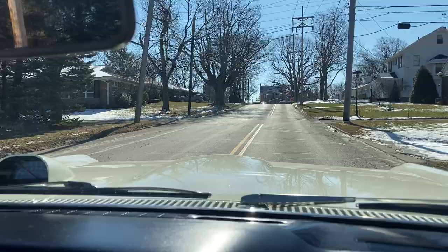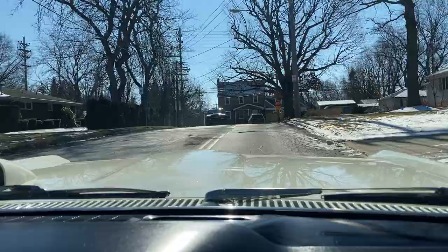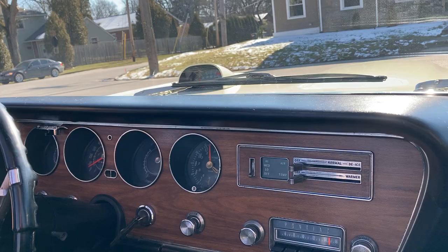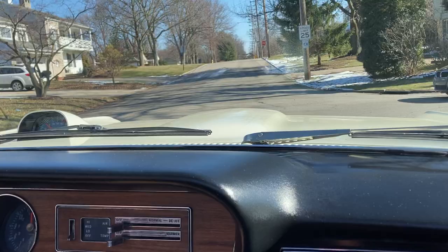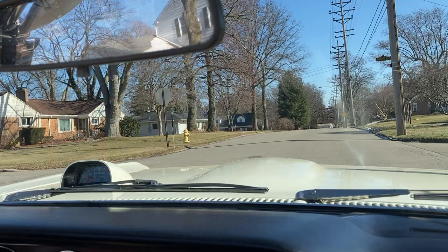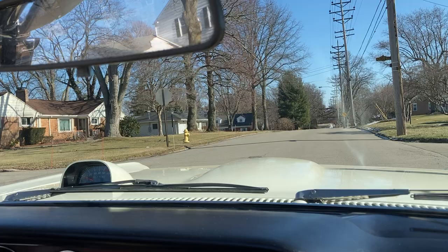This car has a treasure trove of original paperwork from its purchase and a later-obtained PHS set of documents. The original owner had the car at a Pontiac show a few years back where it was looked over and autographed by Jim Wangers, which is still visible in the console lid as you'll see in the photographs. Jim liked the car a lot for the fact that it was so untampered with.